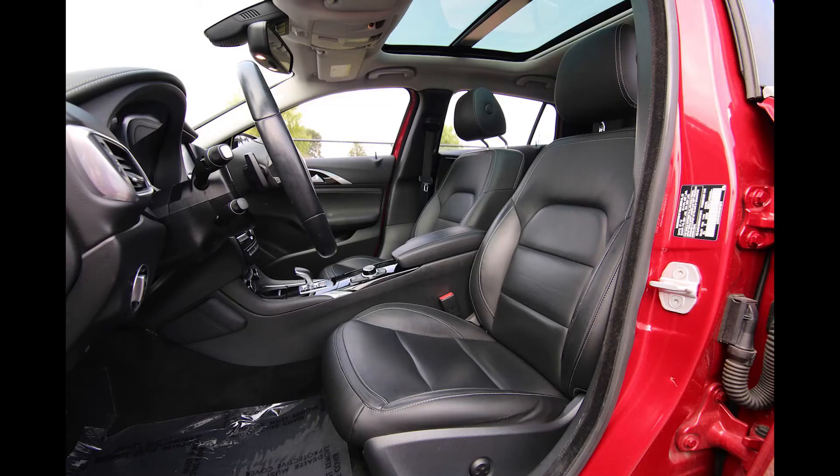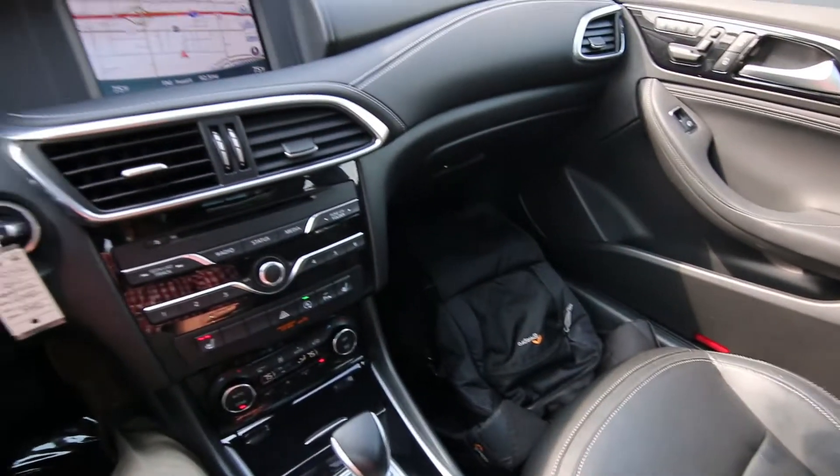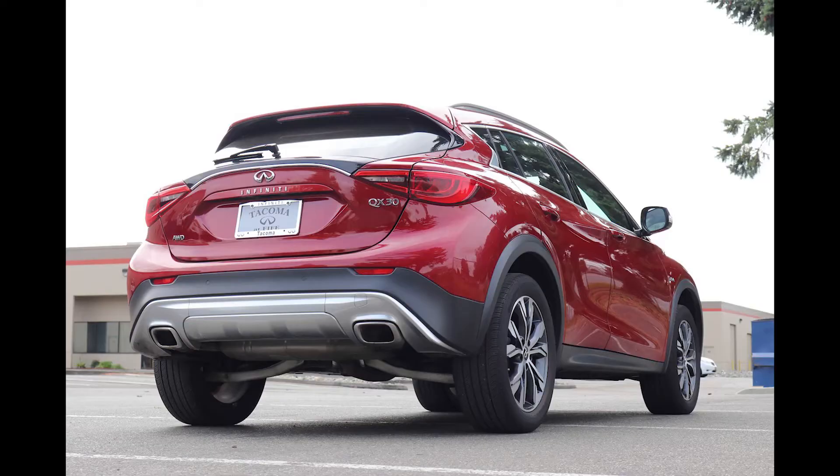So if you're looking for a subcompact luxury crossover, this 2017 is a nice one to consider. We took this one in on trade, and it's been serviced and checked by our Infiniti-certified techs. The brakes are good, the tires are good, and all it needs now is a new home.